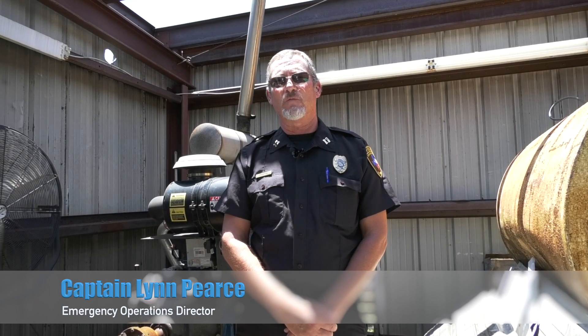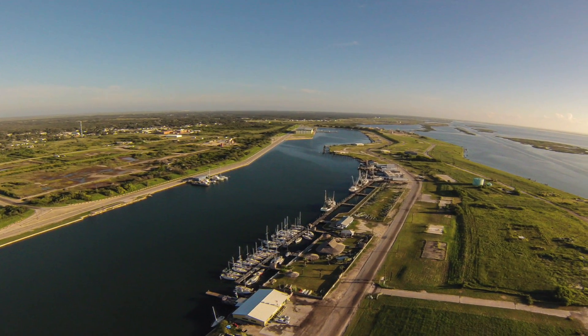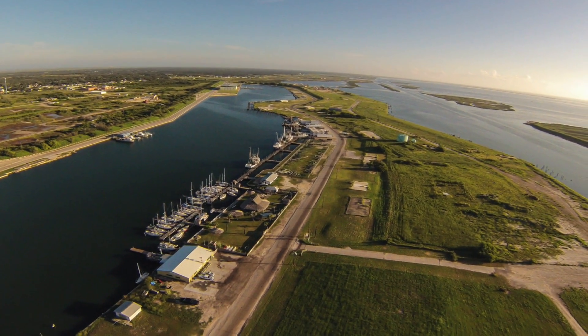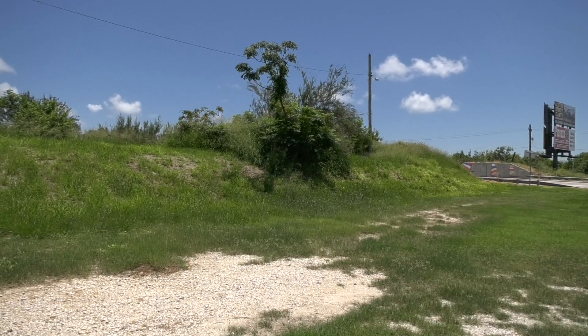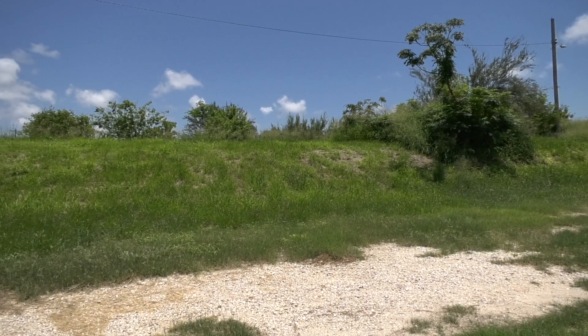When we have a heavy rain event in the city of Aransas Pass, we face a lot of challenges. One of those being we're very flat. Our highest elevation is 23 feet all the way down to sea level, so there's not a lot of natural flow to the water to start with. To impede it even further, we have our earthen berm, which is designed to protect us from storm surge. Unfortunately, it holds water in.